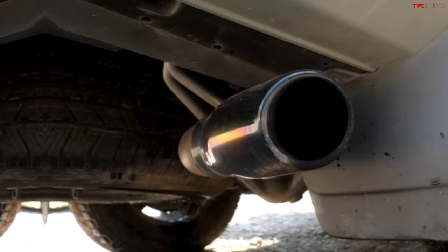From a power point of view, the Bronco has more. But from an exhaust point of view, the Toyota has that incredible TRD Pro exhaust on it, which I think sounds magnificent.